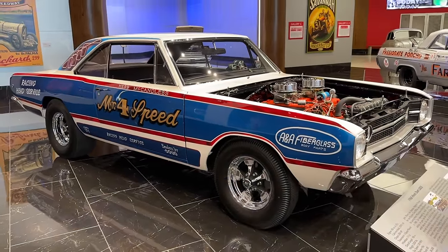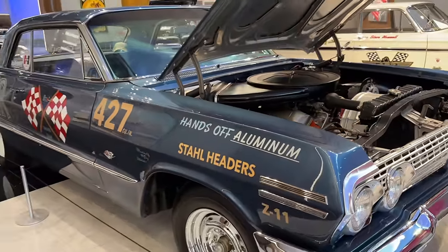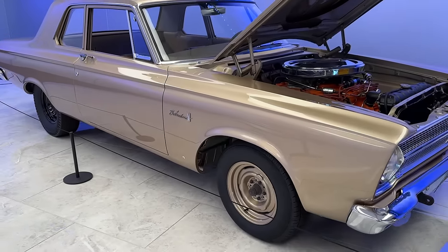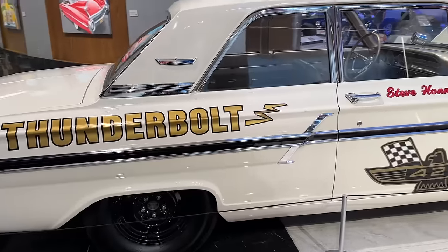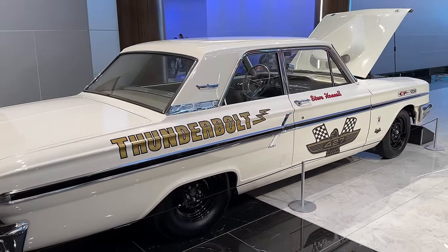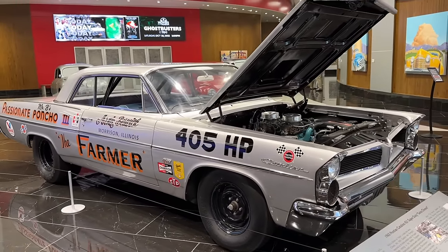Factory drag cars have a mystique like none other in the automotive world because they had really crazy engine packages, lightweight body panels, super weird and crazy options, and of course they were very rare, which makes them extremely valuable today. I had the chance to take a look at the Factory Drag Cars exhibit at the Savoy Automobile Museum in Cartersville, Georgia.